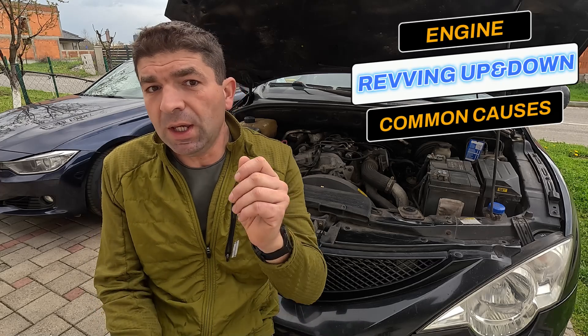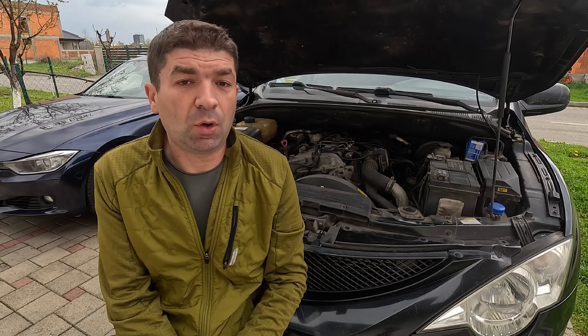Revving up and down at idle can happen because of several things, including a dirty throttle body, intake leaks, issues with the EGR or PCV system, or the throttle pedal itself. But let me explain each of these in more detail.